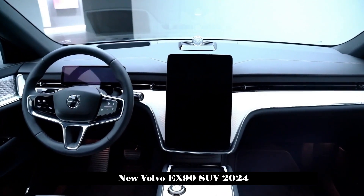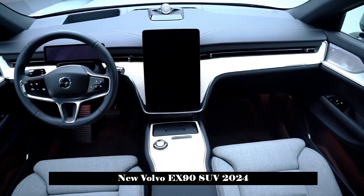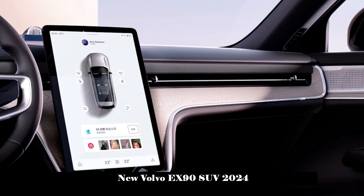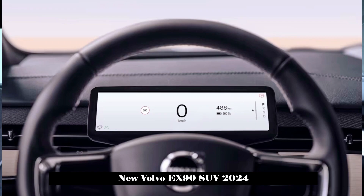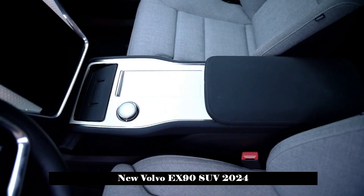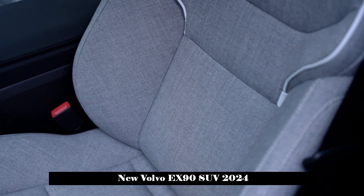Here are some prominent features of the Volvo EX90. First, the Luminar LIDAR is equipped with 26 sensing components, with a sensing distance of up to 600 meters. It uses ZENSIAC's self-developed full-stack fusion detection algorithm and will gradually achieve unsupervised automatic driving every six weeks through OTA updates.